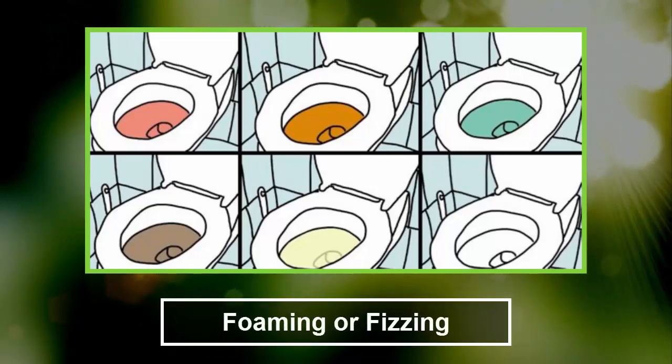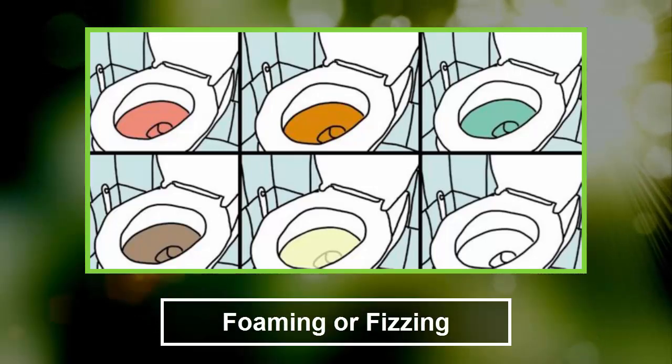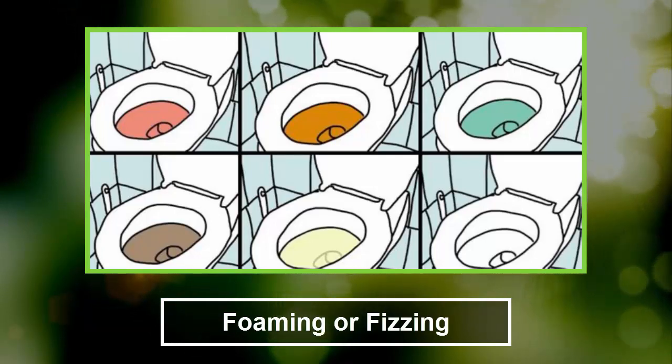5. Foaming or fizzing. Do not worry if there is a little foam or fizz in the urine — this might occur when you urinate faster than usual. Nevertheless, if the foam continues to occur, consult a doctor, as this might indicate a high level of protein in the diet or a serious problem with the kidneys.